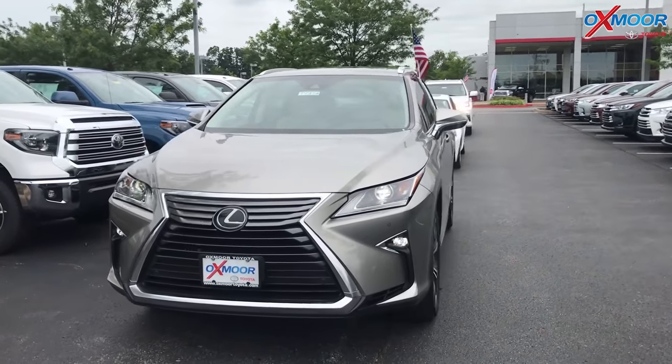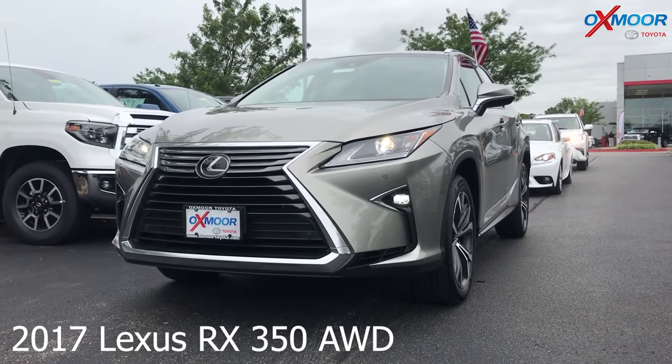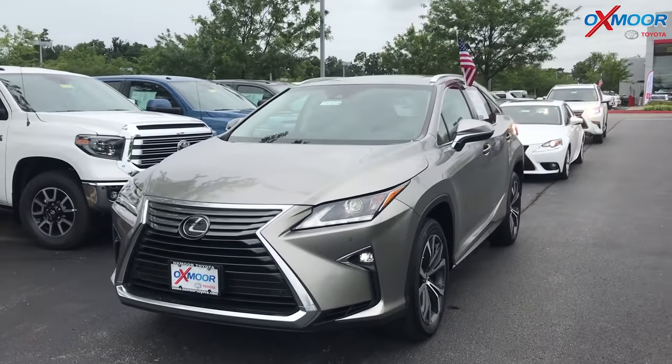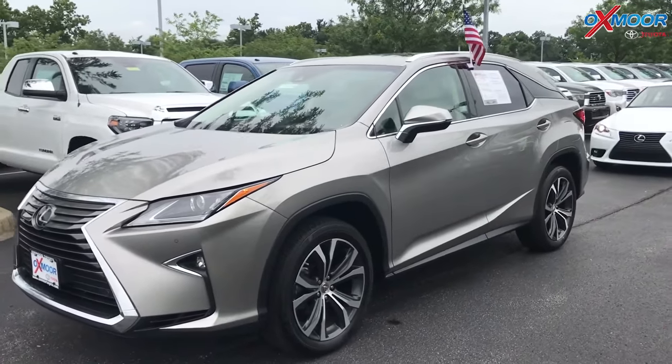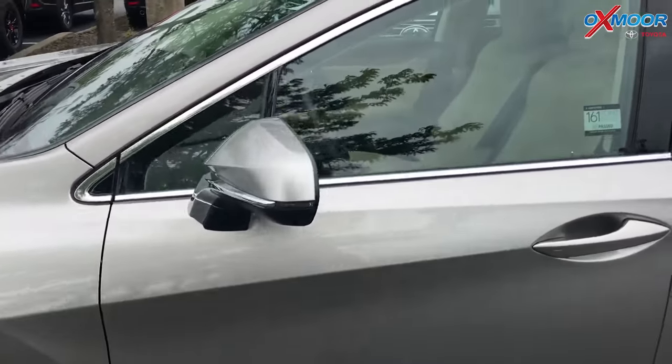Let's go ahead and talk about this one. This is a 2017 Lexus RX 350. It is all-wheel drive. The exterior color is silver. This vehicle has 17-inch alloy wheels and there is a sunroof.